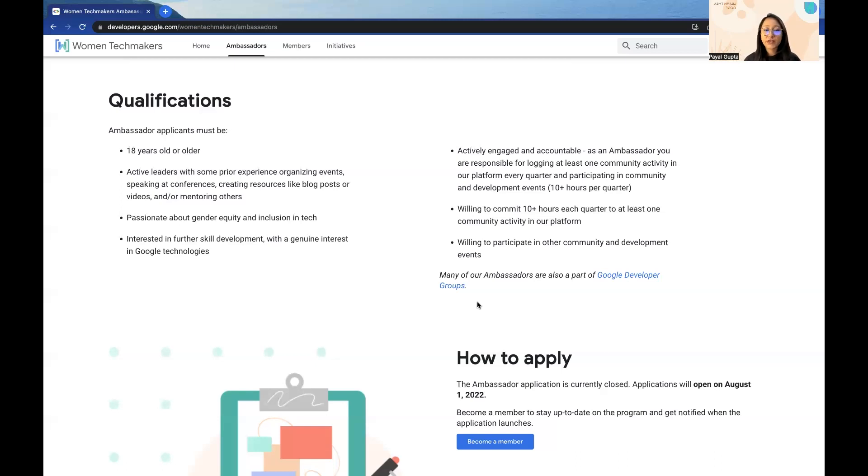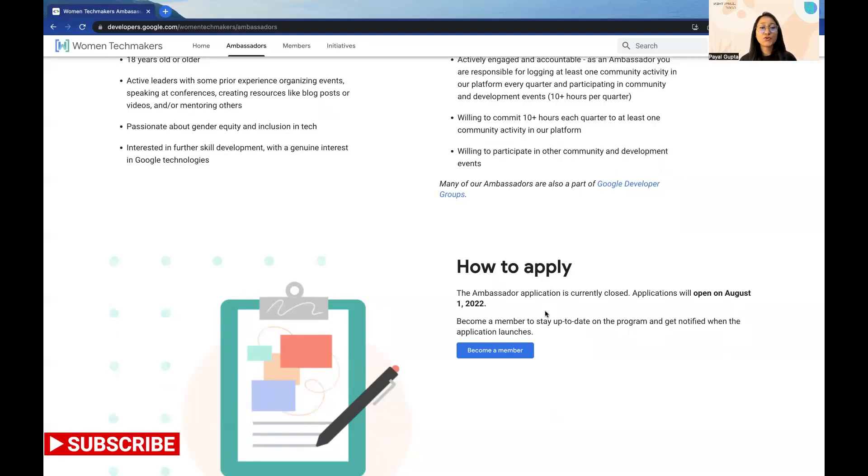The last criteria is being willing to participate in other community and development events. That was all related to the qualifications and what you would need while filling up the application. Currently the ambassador applications are closed, but they will open on August 1st, 2022. You can click on this option to get notified when the application launches, then fill up the form, share your activities — be it a blog post or event creation — and explain how you are passionate about women empowerment in the tech world and how you can contribute to this program.